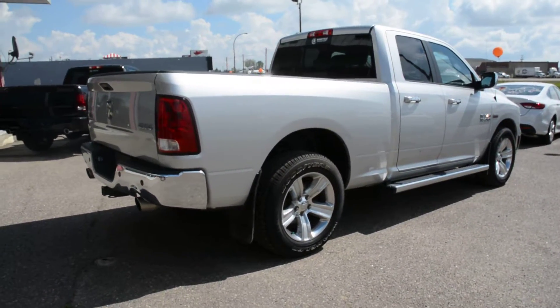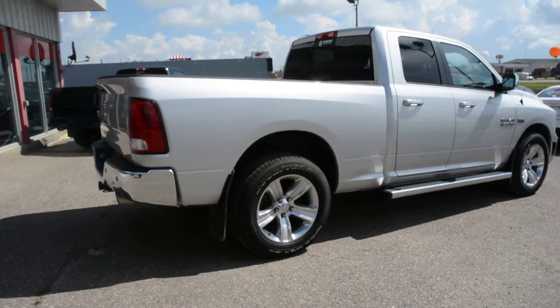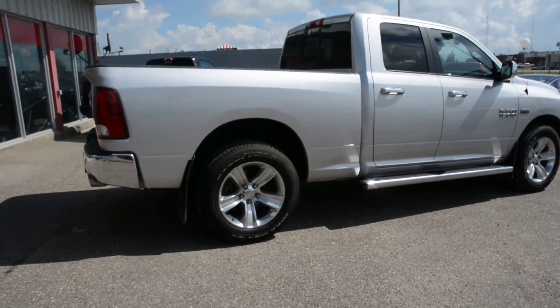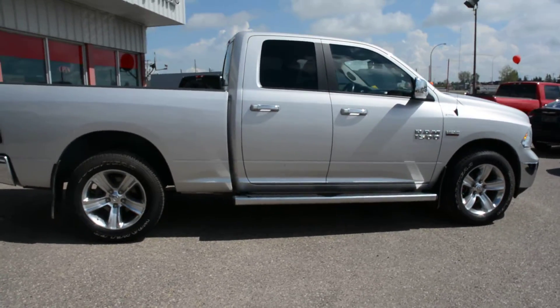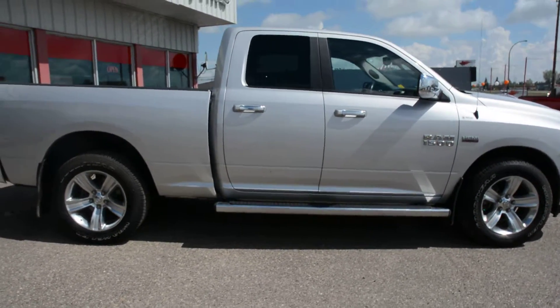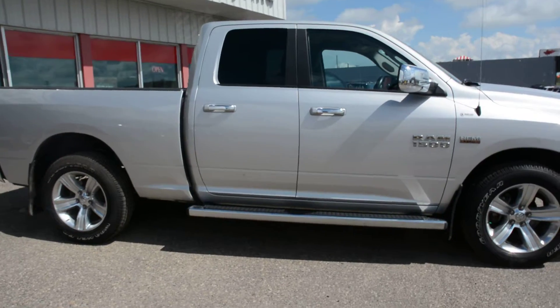Now the Ram 1500 lineup has a lot of great features. It does offer 4x4 capabilities as well as some great towing and hauling options, so you get great handling on even some of those rougher road conditions.